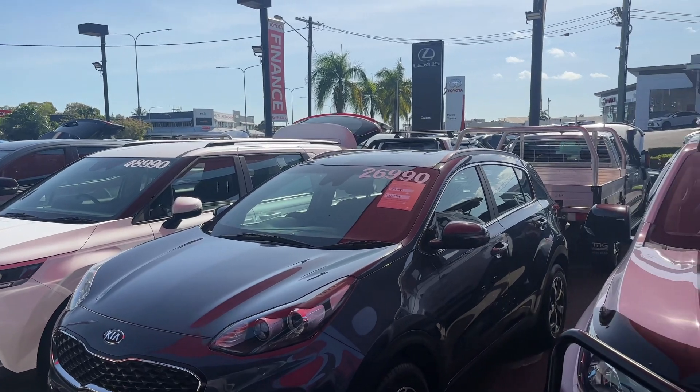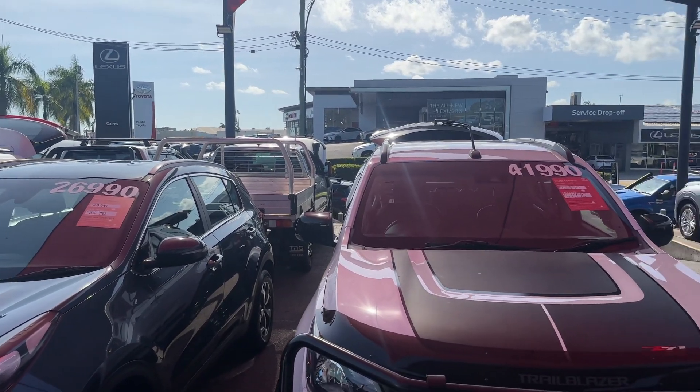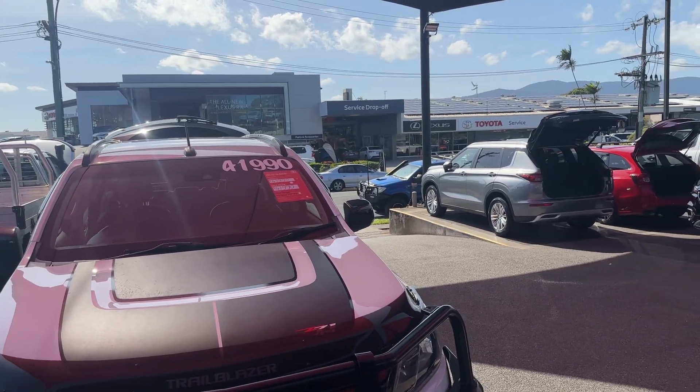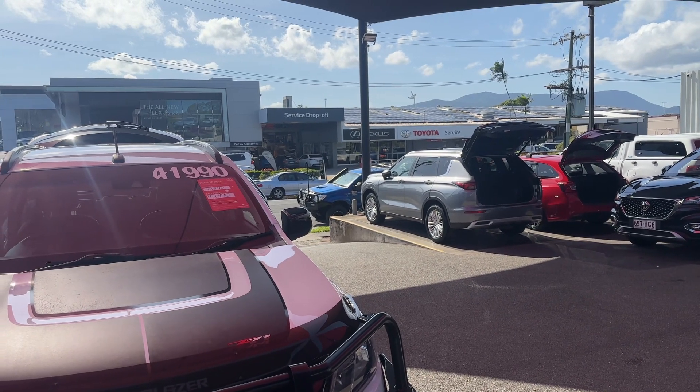Across the road we have our flagship brand new Toyota, brand new Lexus, and our outside and inside showrooms. Next to that we have our service department, parts department, and our huge tech division inside there as well.